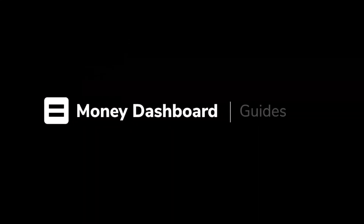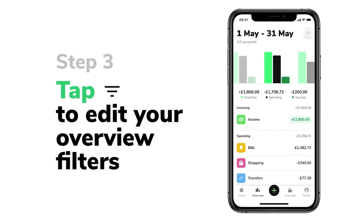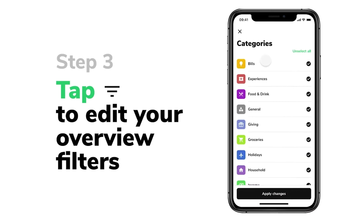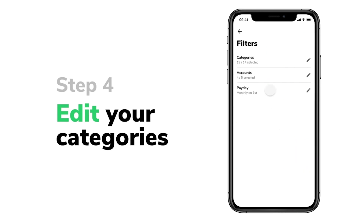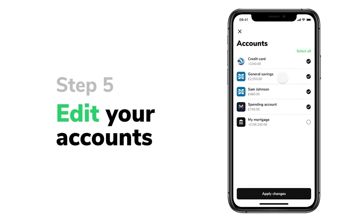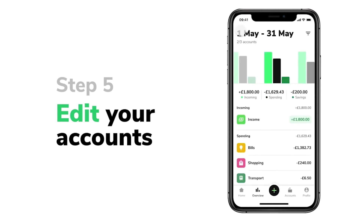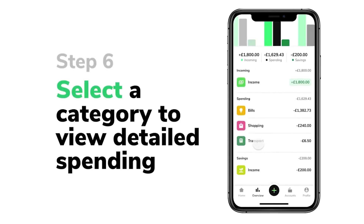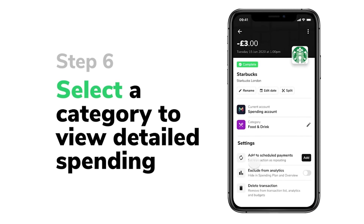Number six: Money Dashboard. The Money Dashboard app for iOS and Android is one of the most effective money management applications available. With this app, you can connect all of your UK bank and credit card accounts in one spot and see all of your balances in one area with a single login. Money Dashboard will track your spending and present you with a pie chart representing your loan, consumables, transportation, and other expenditures. You can also see your overall balance at a glance, showing how much money you have across all of your accounts, and compare it to the previous month to see how effectively you've been managing your finances.